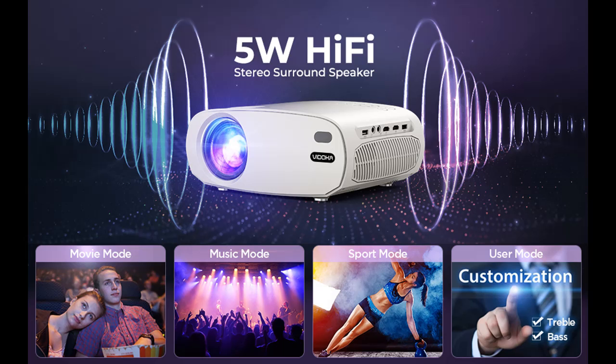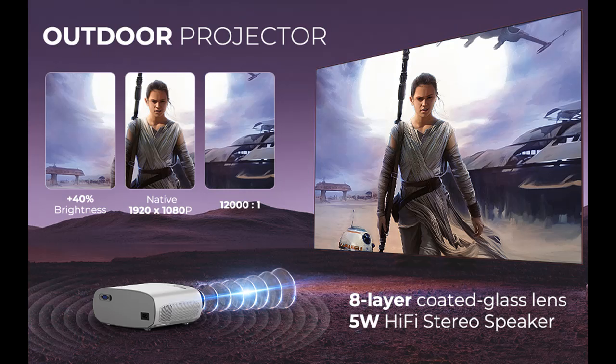No hassle of extra converting cables — screen sync made easy. You can connect your device with the smart projector whenever you want to use it.